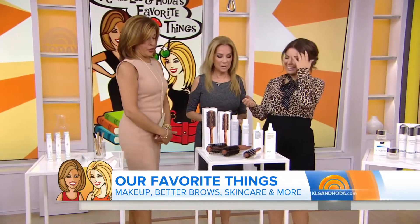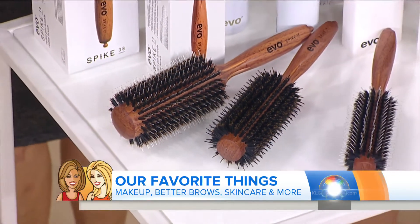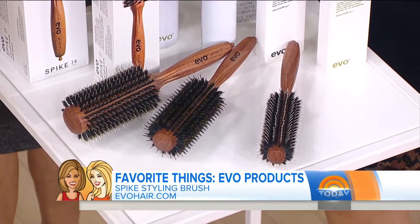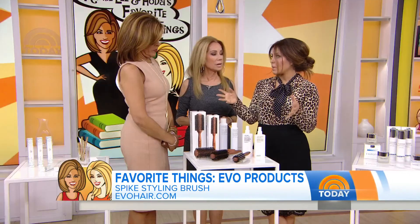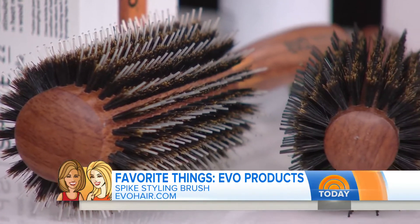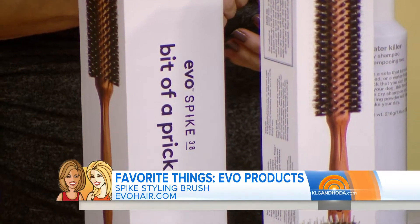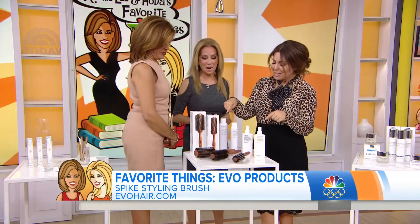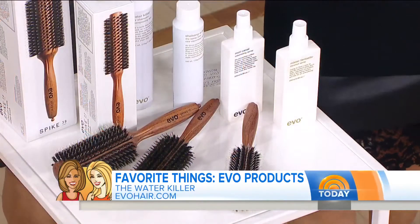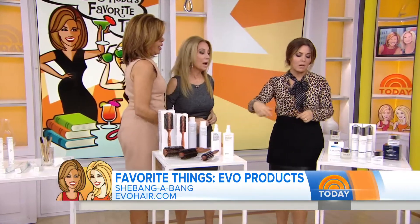I like to call this the magic wand section — Evo products. The brush here is called Spike It and it has boar bristles, which helps stimulate the scalp and defrizzes. Laura, our guru behind the scenes who helps everybody's hair of all different textures, really swears by these brushes. On the packaging it says 'a bit of a prick' down the side, and they have fun names like Shebang-a-Bang and Water Killer. They're sulfate and paraben-free, which is a very big thing in hair care.